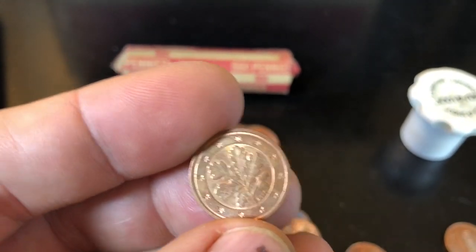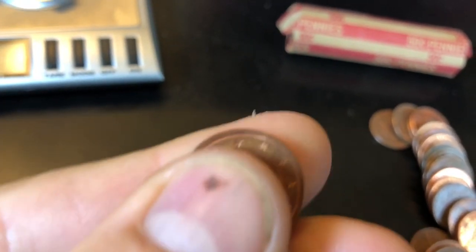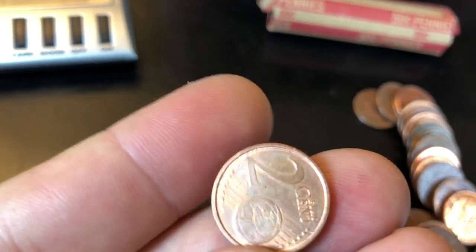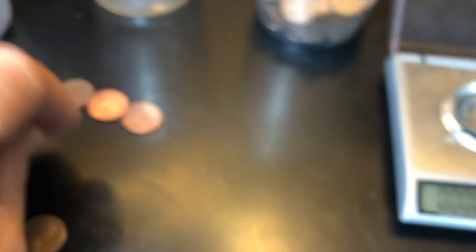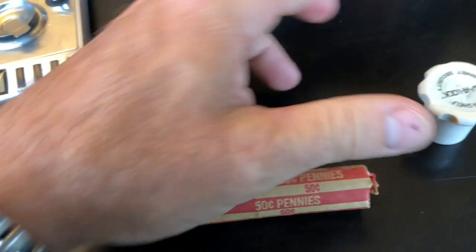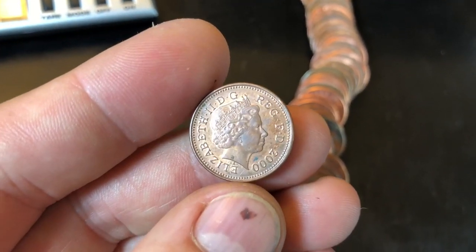Unfortunately the verdict is out on the first magnetic roll - it is a foreign find. A 2011 euro cent. Not sure which country it's from - maybe you guys could help me out on that one. First foreign find of the box. Now I'm thinking the next magnetic roll is probably also a foreign, but we'll see. I can clearly see there's a bigger coin in there - highly doubt we found a steel cent. Let's see what it is.